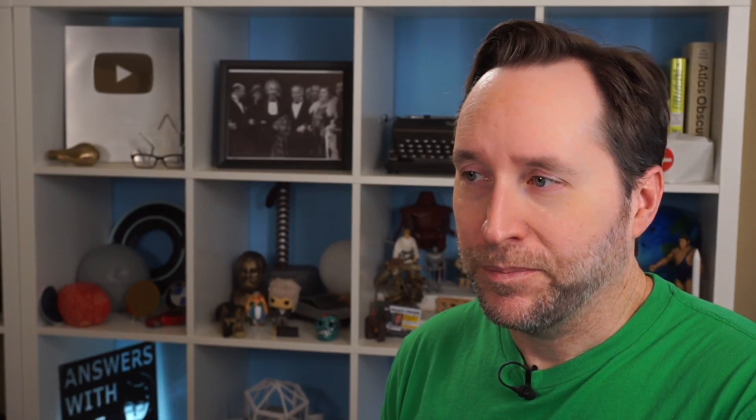So of course, while I was working on a video for iron-air batteries, there's Matt Farrell just cutting in line. But as they say, it's not about who does it first, it's about who does it best. Of course, Matt has better graphics than I do, so I'm still screwed. The point is, if you've seen Matt's video...